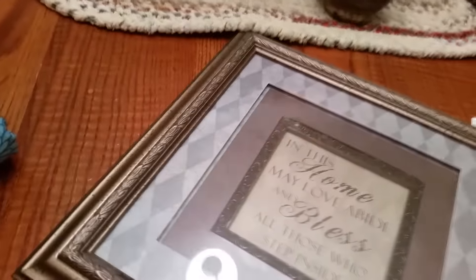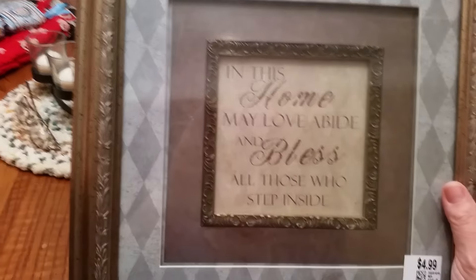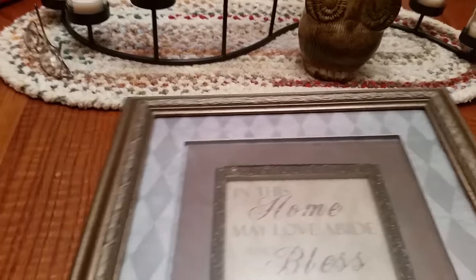Got this real pretty picture. It's not old or particularly special, I guess you could say. It says 'In this home may love abide and bless all those who step inside.' That was $2.50, but it's nice, so I got that.